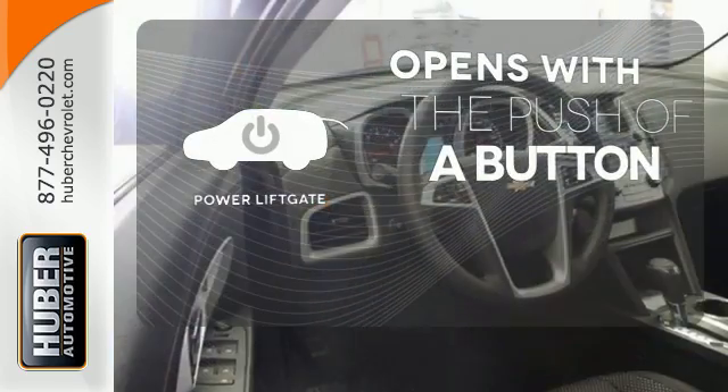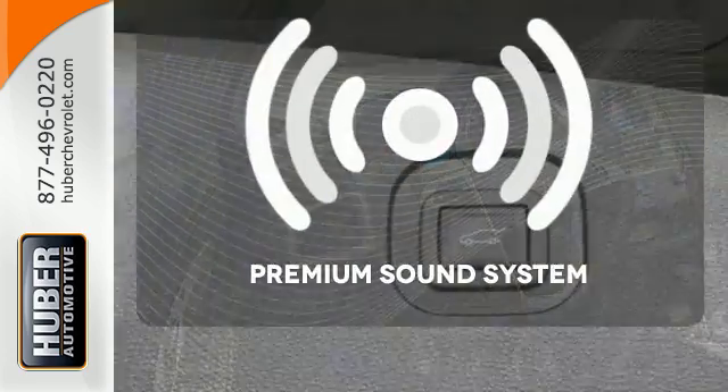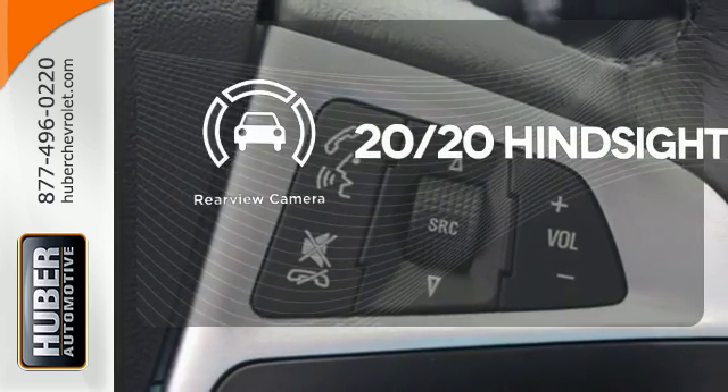The power liftgate offers automatic rear-door operation with the push of a button. The premium sound system gives you a rich listening experience. See objects previously out of sight with a rear-view camera.